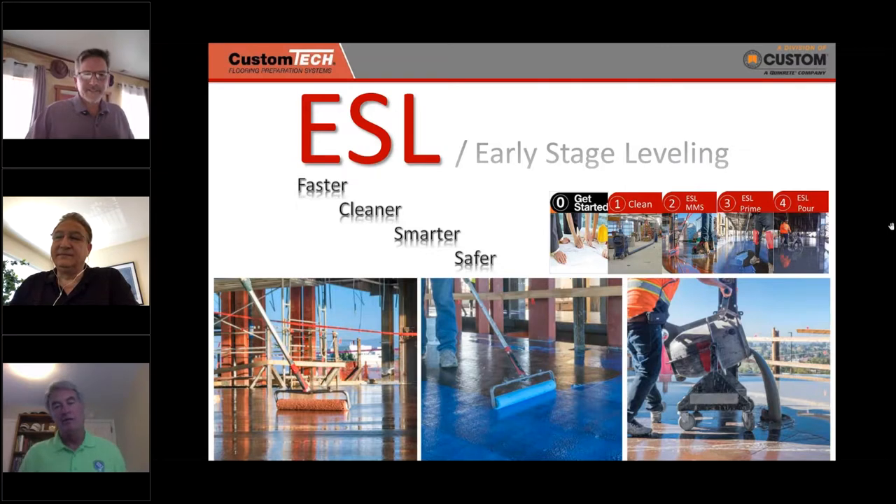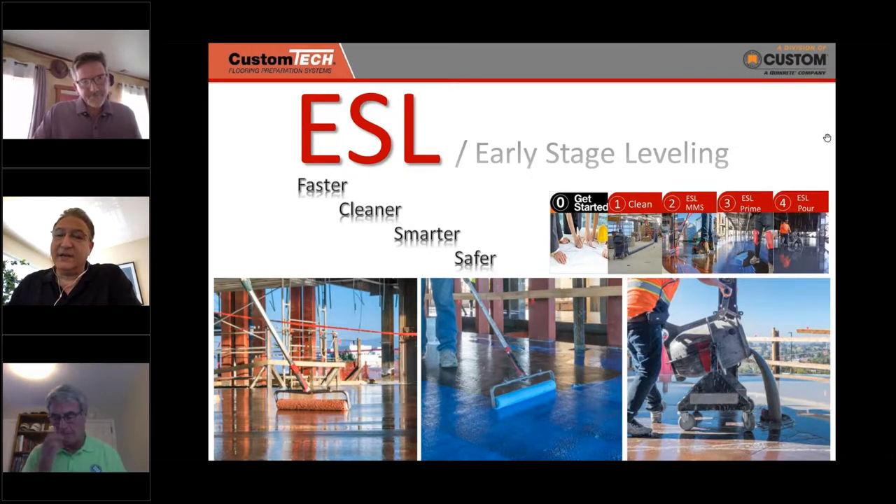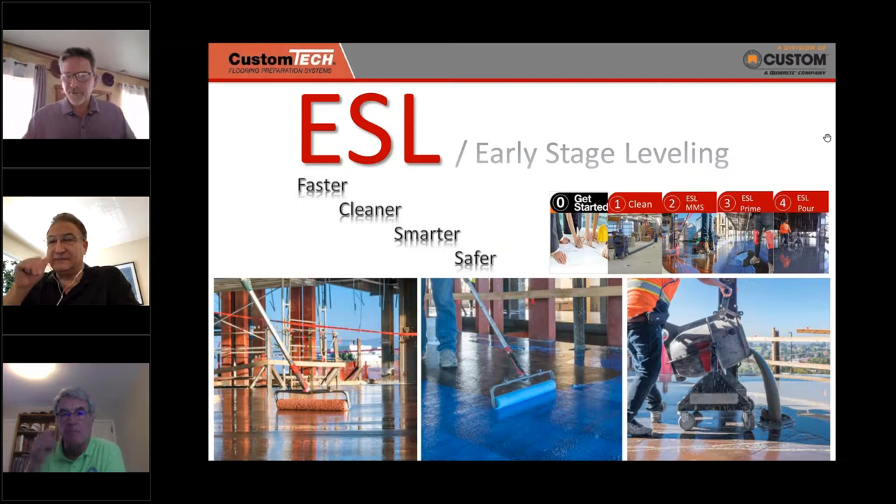Thank you everybody — great job with lots of fantastic information. Now for questions. The first question: is a densifier considered a curing compound? A densifier applied to the concrete surface will make it harder and may reduce the amount of moisture that escapes to some degree. Densifiers are commonly used for polishing — used in part of a polishing process with a floor grinder — but also for short-term curing compound applications. You'd have to rely on the curing compound or densifier manufacturer to give the characteristics of their formula.